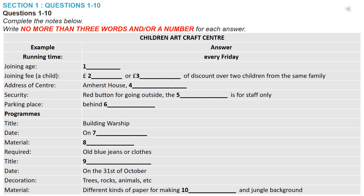Part one. You'll hear a telephone conversation between a Children's Artcraft Centre agent and a customer. First, you have some time to look at questions one to six.